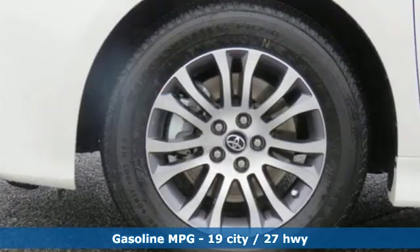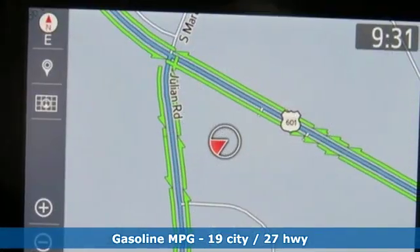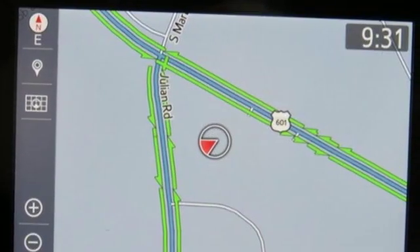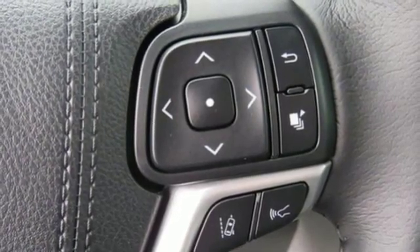Entertainment system with Blu-ray, doors and push button start proximity key, front heated leather bucket seats, auto dimming rear view mirror, Wi-Fi hotspot, dual zone climate control, and V6 engine.